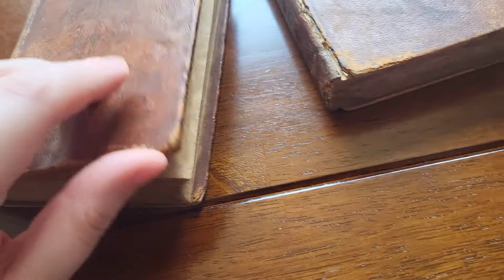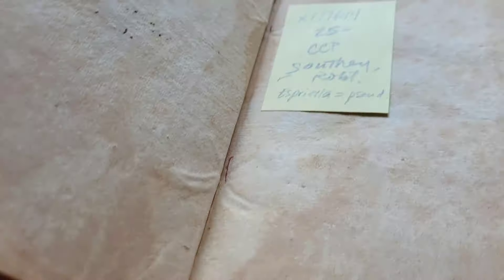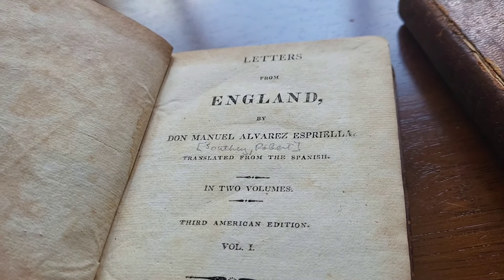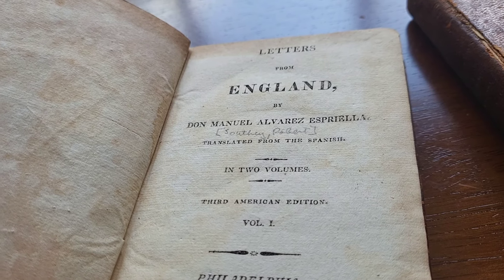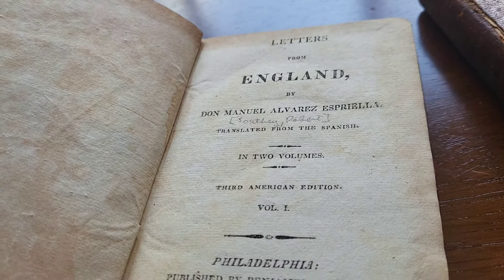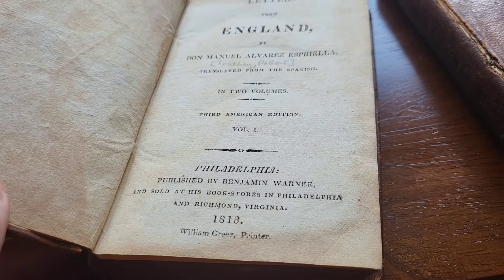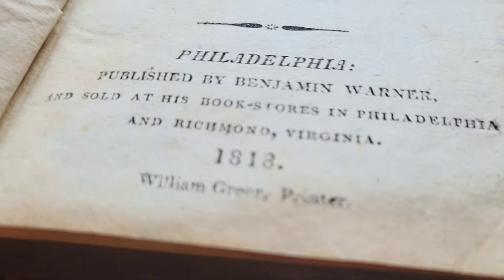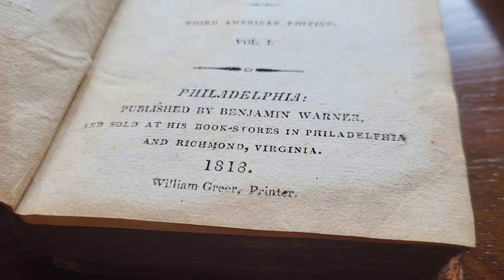Here are the two volumes. We'll open up this one first. We have an inscription from 1830. There's a sticky note in here, which I'm assuming has to do with the seller's inventory. This is volume one, Letters from England, translated from the Spanish. And that's a bit of a joke because these are not translated from the Spanish — they are written in English by Southey, who is pretending to be a Spanish gentleman. It's in two volumes. This is a third American edition, published in Philadelphia by Benjamin Warner and sold at his bookstores in Philadelphia and Richmond, Virginia. It looks like 1818 here.